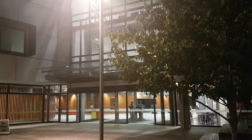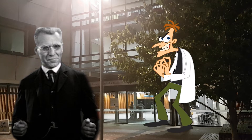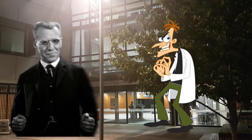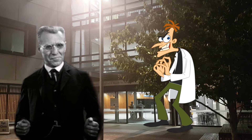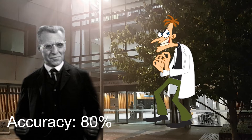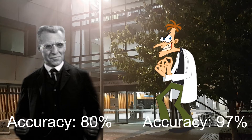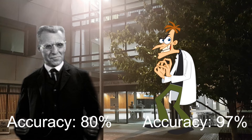Luckily, two new lecturers have arrived at Grafton and I think they can help identify the vampires. Meet Dr. Abraham Van Helsing and Dr. Heinz Doofensmirch. "I have a test that can detect vampires with 80% accuracy," says Dr. Van Helsing. "That's garbage. I have a test that can detect vampires with 97% accuracy," says Dr. Doofensmirch. Clearly, Dr. Doofensmirch's test is better.